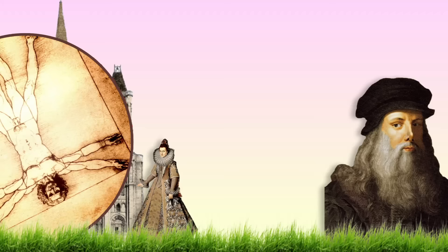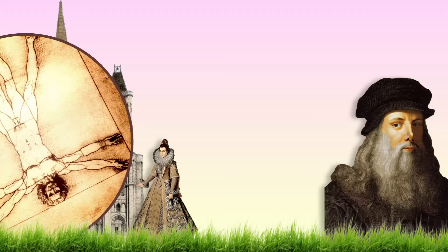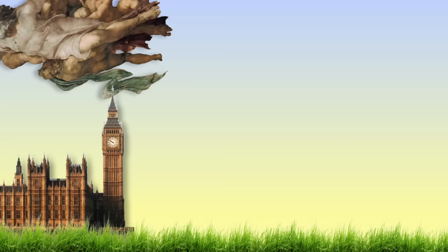Gothic architecture lasted until the late 1500s, around the beginning of the Renaissance, when it was gradually replaced. But the Gothic style would reappear again at different times and places in history, for its association with religion and morality.